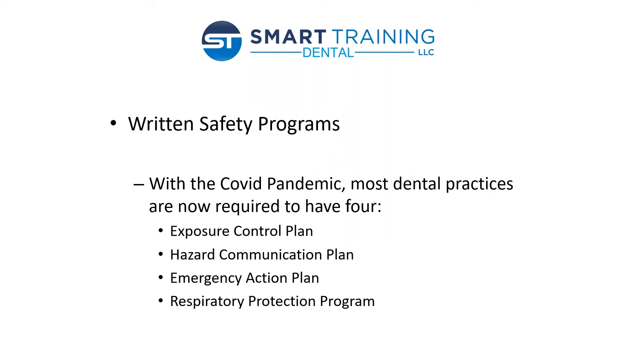Next item is written safety programs. A lot of people refer to that as your OSHA binder or your OSHA book. Because we're in the pandemic, most dental practices are now required to have four written safety programs — always before it's been three. So what are those four programs? It's your exposure control plan, your hazard communication program, your emergency action plan, and now a fourth: it's called the respiratory protection program, and we're going to talk about that more in just a moment.